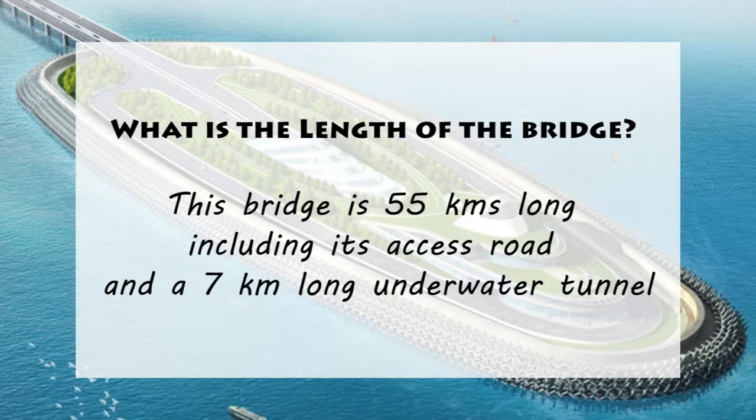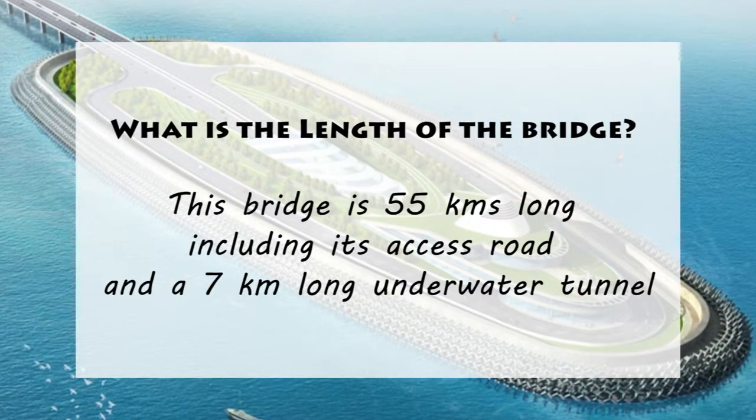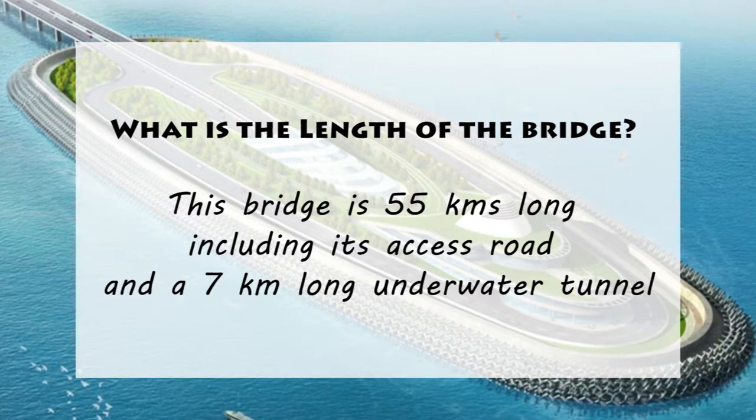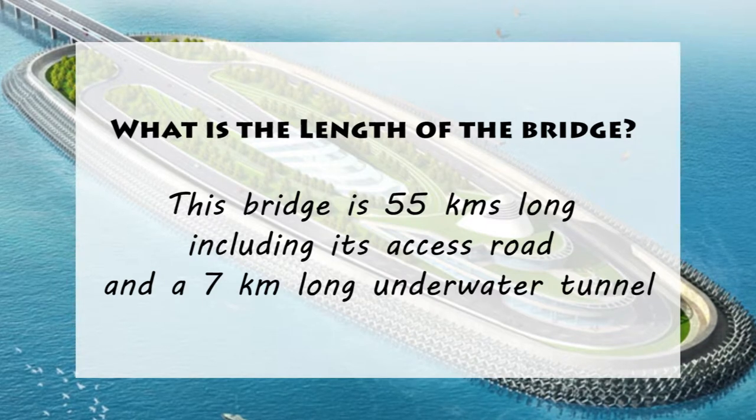2. What is the length of the bridge? This bridge is 55 km long, including its access road and a 7 km long underwater tunnel.